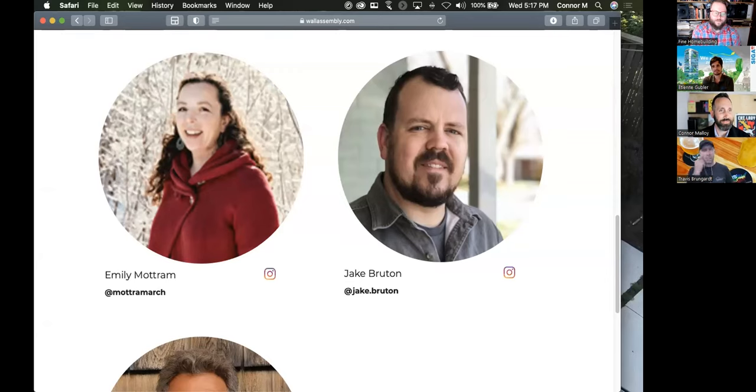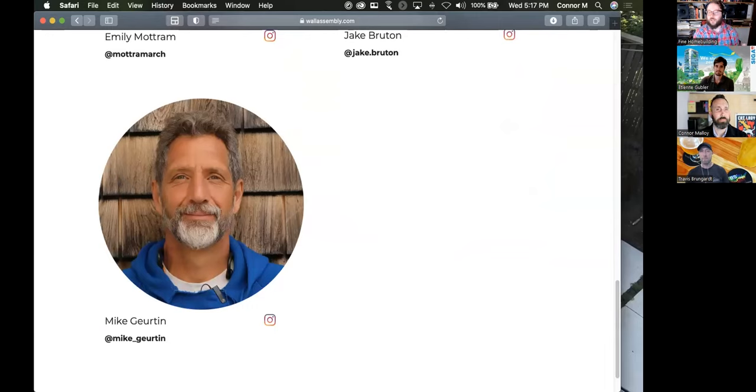The last judge is Mike Girton — described as the nicest, most humble, and knowledge-filled contributor. He is a former editor of Fine Home Building who loves teaching and sharing his knowledge, brings a real-world pragmatic perspective with tremendous experience, and always seems to know multiple ways to do anything and which is best. He's referred to as 'Building Monk' and 'a national treasure.'